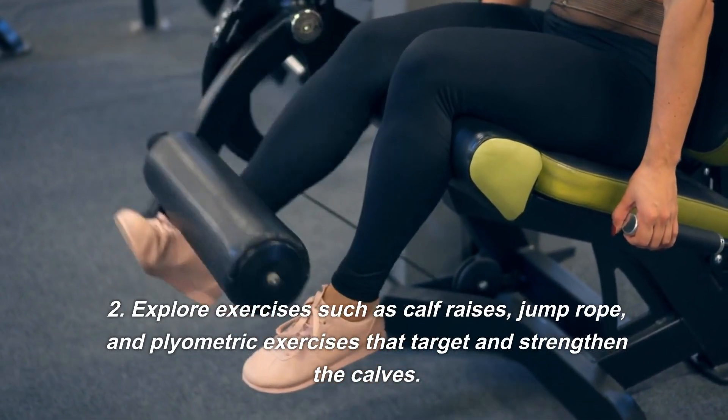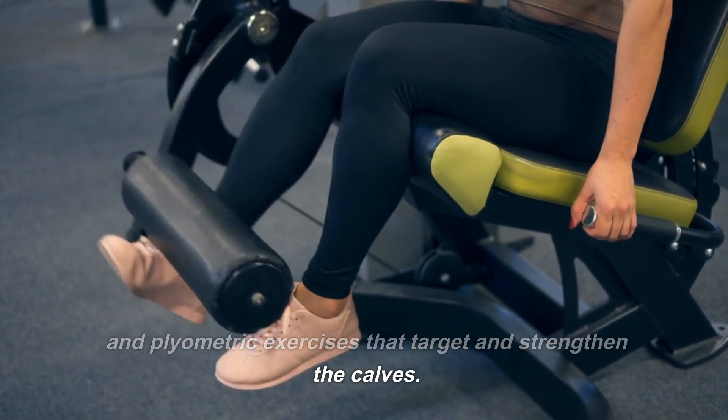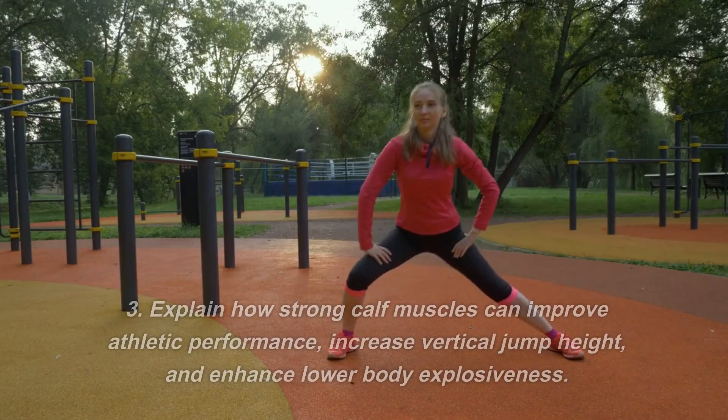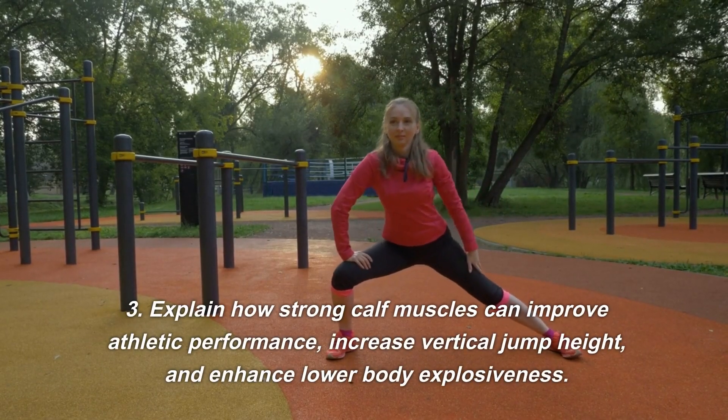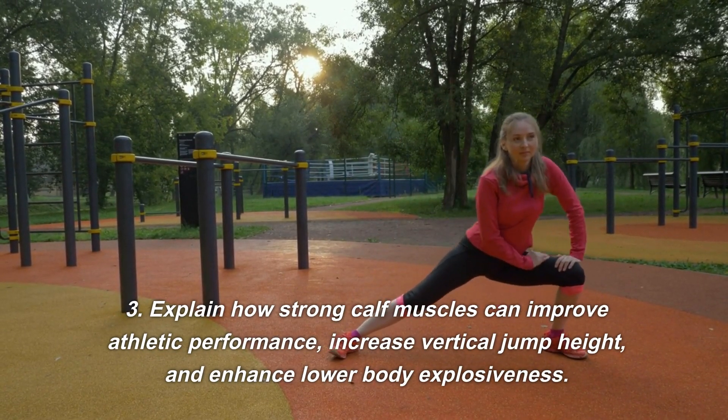Exercises such as calf raises, jump rope, and plyometric exercises target and strengthen the calves. Strong calf muscles can improve athletic performance, increase vertical jump height, and enhance lower body explosiveness.